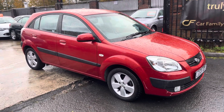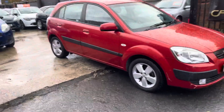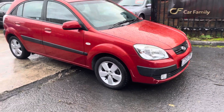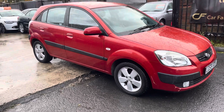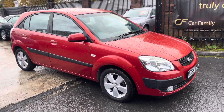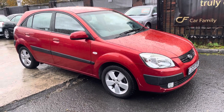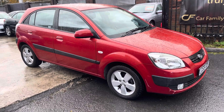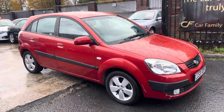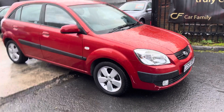Bodywork-wise, there are a few issues which you can see on the front bumper. Overall it's in decent condition for its age, but it does have a few scratches that need touching up, which I'll point out on the video. The interior needs a thorough valet — it's only just had a once-over, so it will come with a full valet upon sale. Paperwork-wise, you've got one key with the car. There is a service issue — it does need a recent oil and filter service — and it will come with a 12-month MOT.